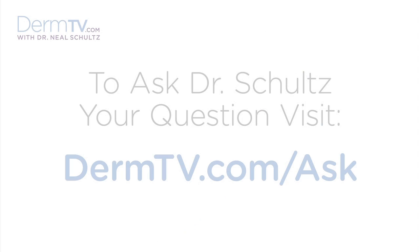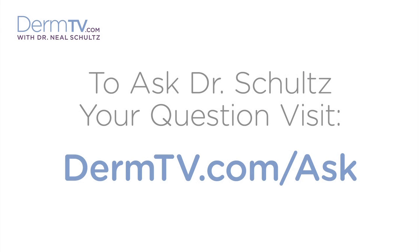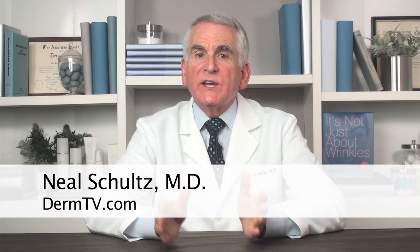Hello, I'm Dr. Neal Schultz, and welcome to DermTV. Many of you know how I love the convenience and utility of combination products, such as combination sunscreens and moisturizers, and even sunscreens with exfoliants.